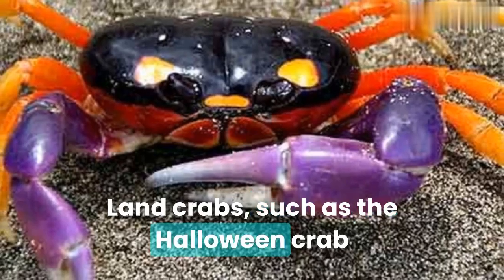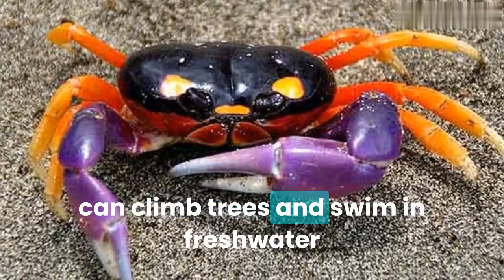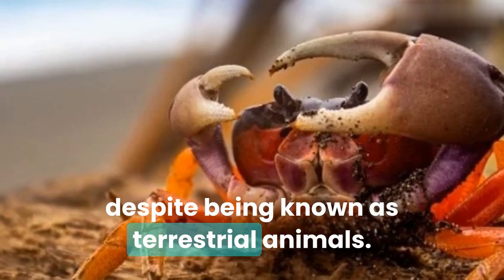Land crabs, such as the Halloween crab, can climb trees and swim in freshwater, despite being known as terrestrial animals.